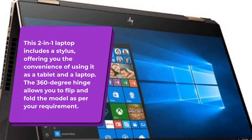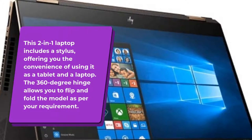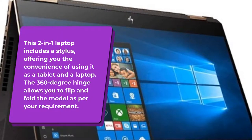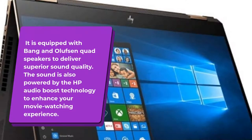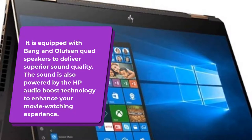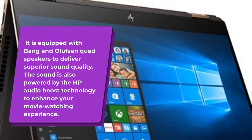This 2-in-1 laptop includes a stylus, offering you the convenience of using it as a tablet and a laptop. The 360-degree hinge allows you to flip and fold the model as per your requirement. It is equipped with Bang & Olufsen Quad speakers to deliver superior sound quality, powered by HP Audio Boost technology to enhance your movie watching experience.